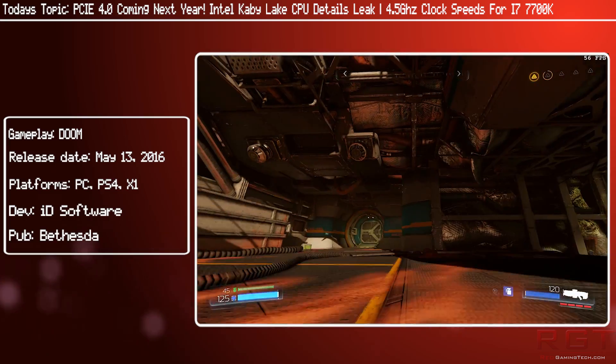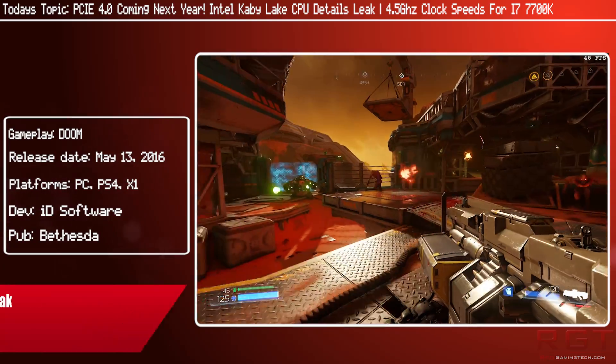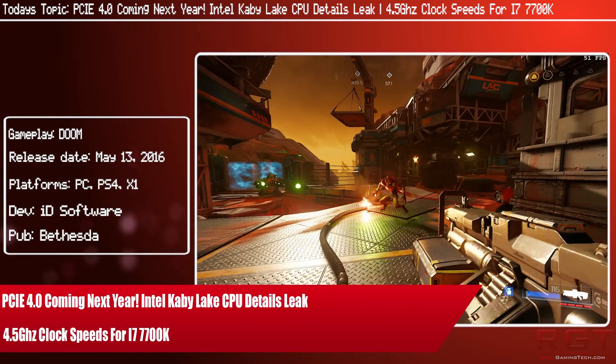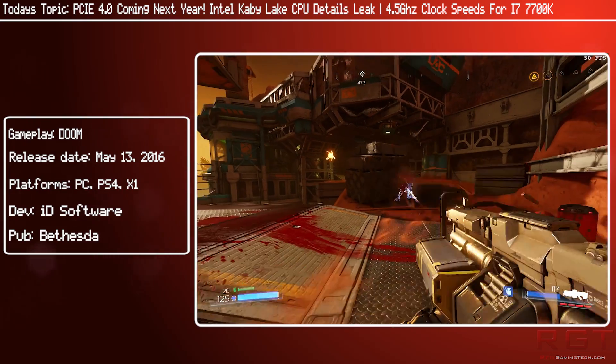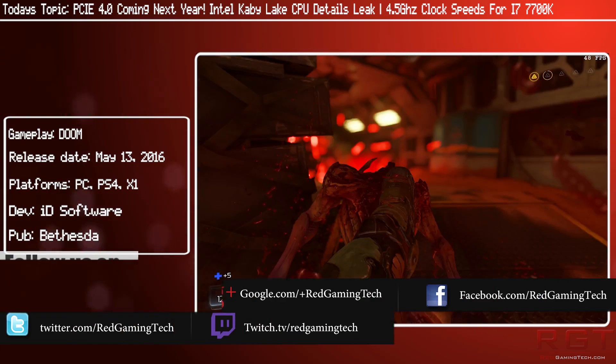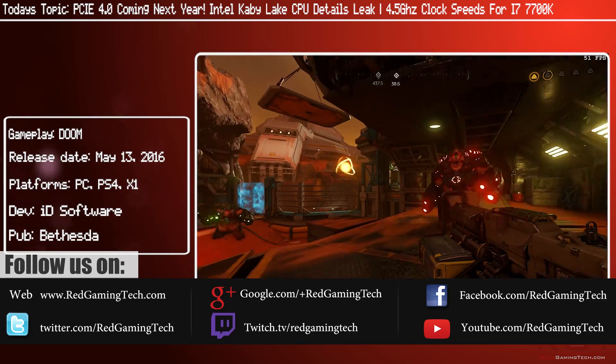Ladies and gentlemen, this is a GameTedicom video. Are you ready for a technological duo of destruction? Well, perhaps I might be slightly over-selling it, but still, we are going to be talking about PCI Express 4.0 and also Intel's Kaby Lake.